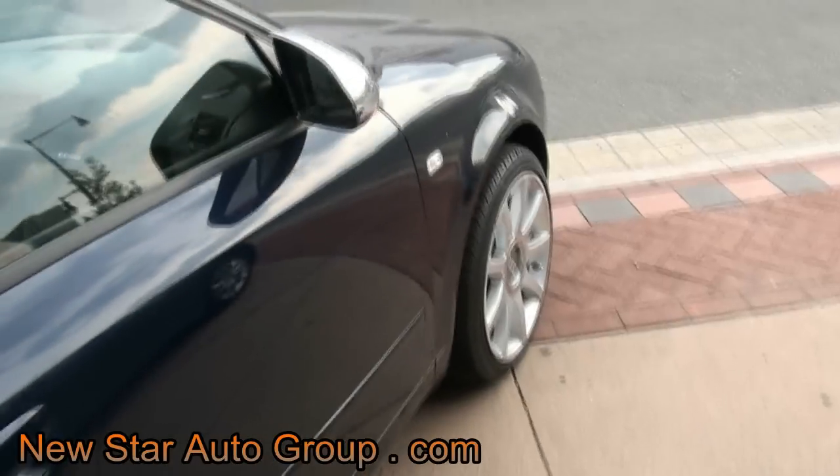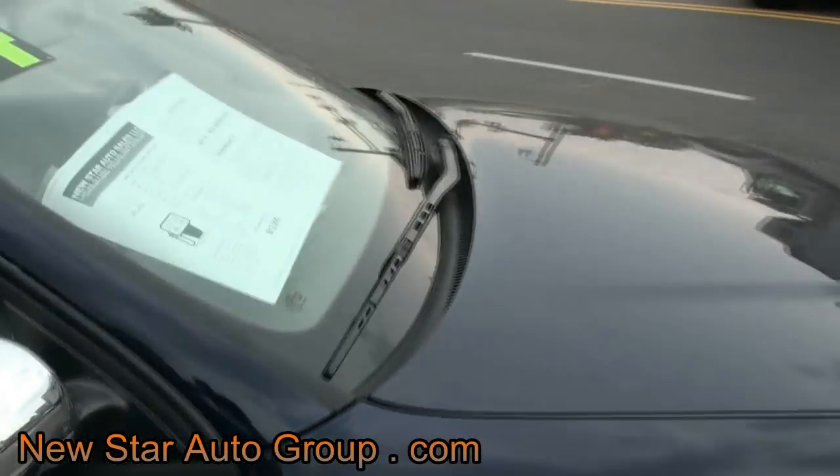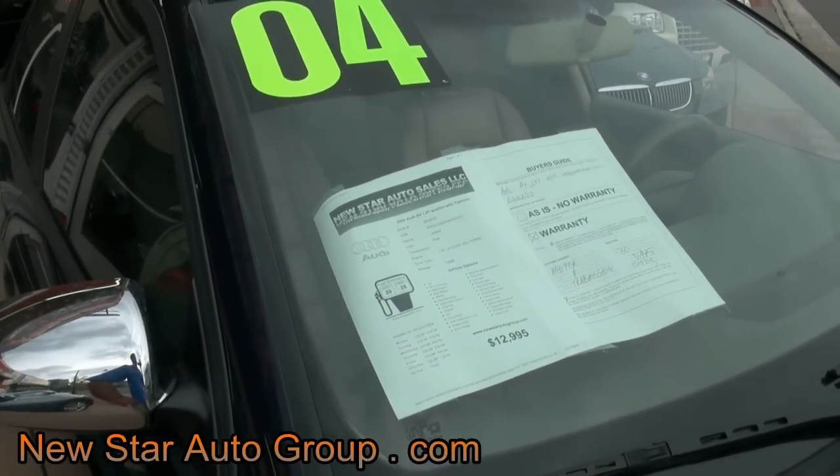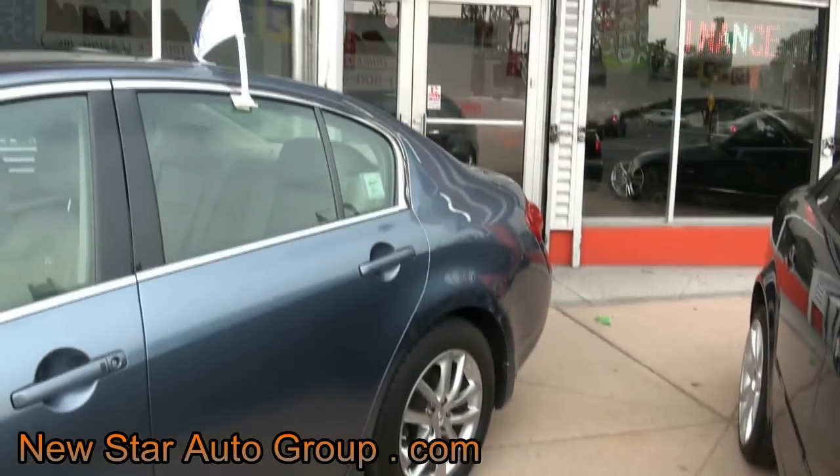72,000 miles. If you need more information on this vehicle, give us a call here at New Star Auto Group. We get people financed here. All you have to do is call 973-497-1002. We have plenty of other cars in our selection.